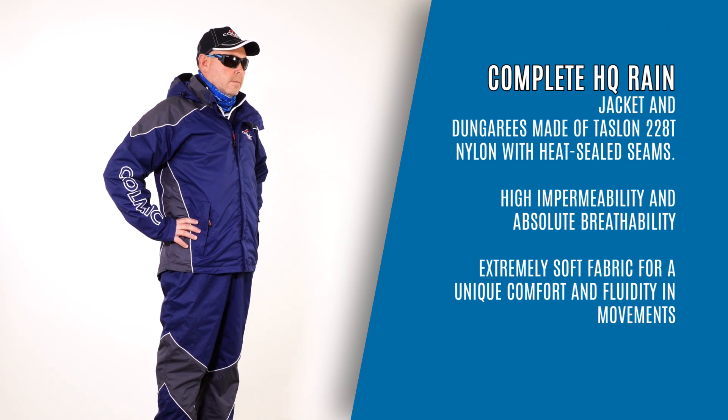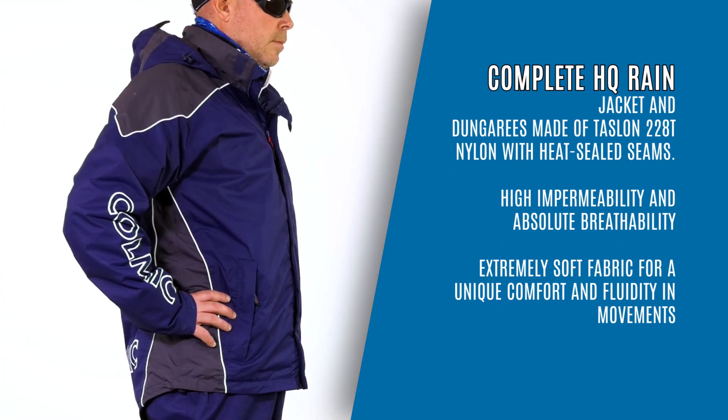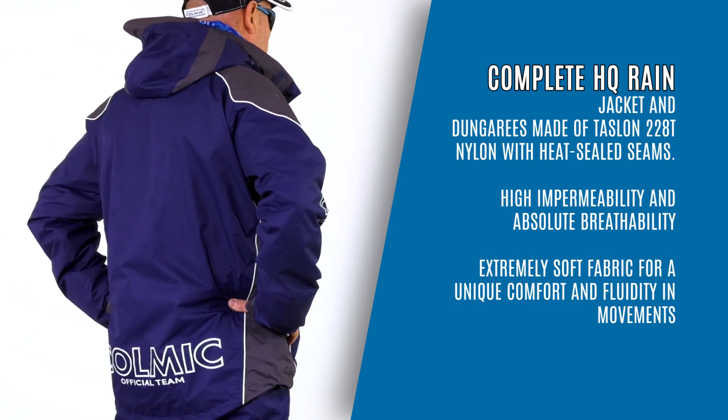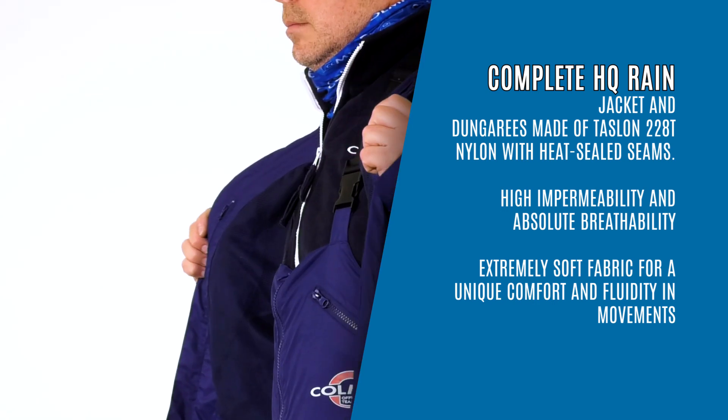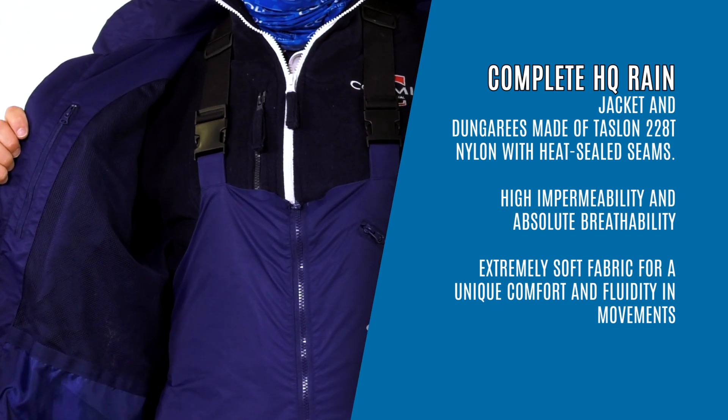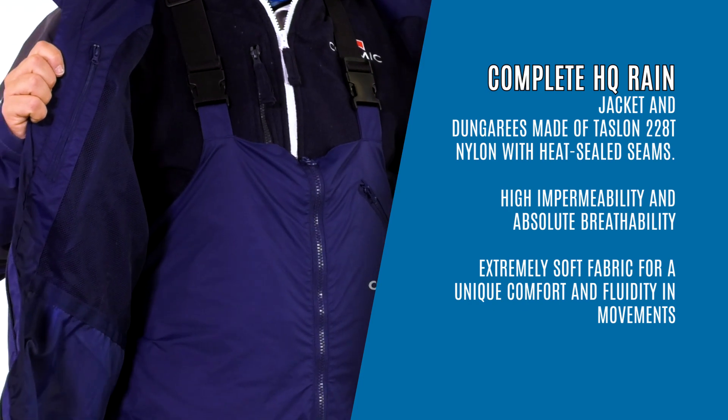Complete HQ Rain jacket and dungarees made of Taslan 228T Nylon with heat-sealed seams. High impermeability and absolute breathability. Extremely soft fabric for a unique comfort and fluidity in movements.